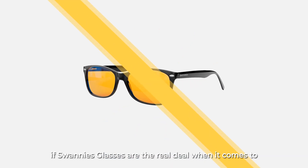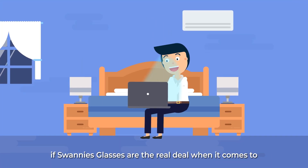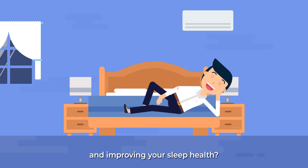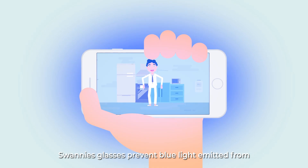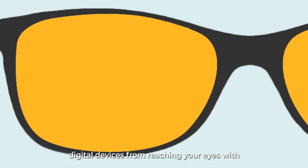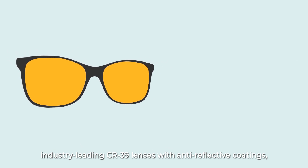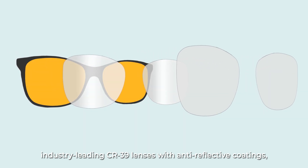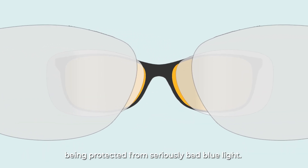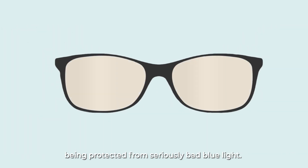Have you ever wondered if Swanee's glasses are the real deal when it comes to protecting your eyes from blue light and improving your sleep health? Swanee's glasses prevent blue light emitted from digital devices from reaching your eyes with industry-leading CR39 lenses with anti-reflective coatings, making sure you have maximum clarity while being protected from seriously bad blue light.